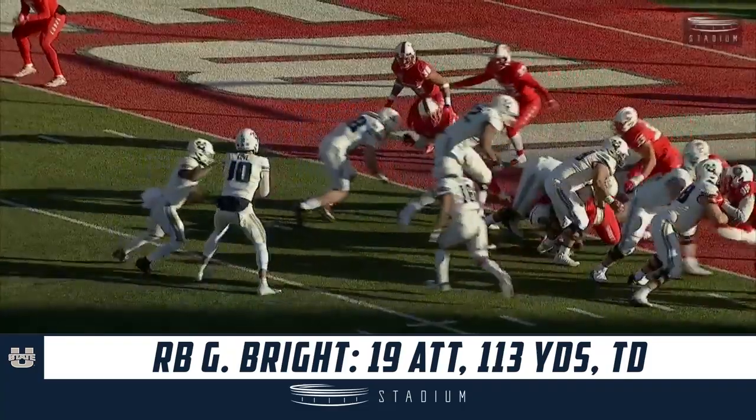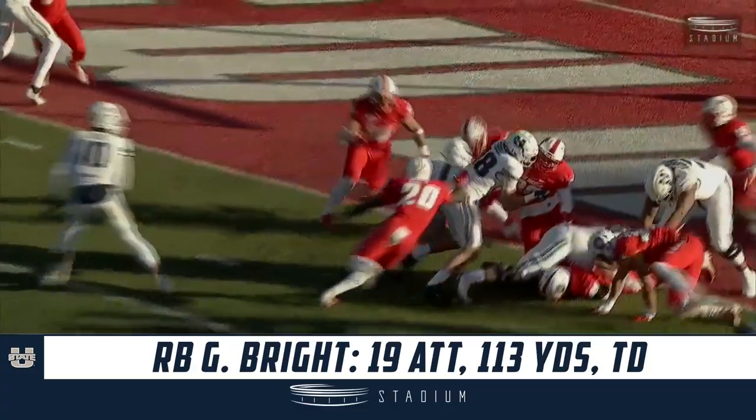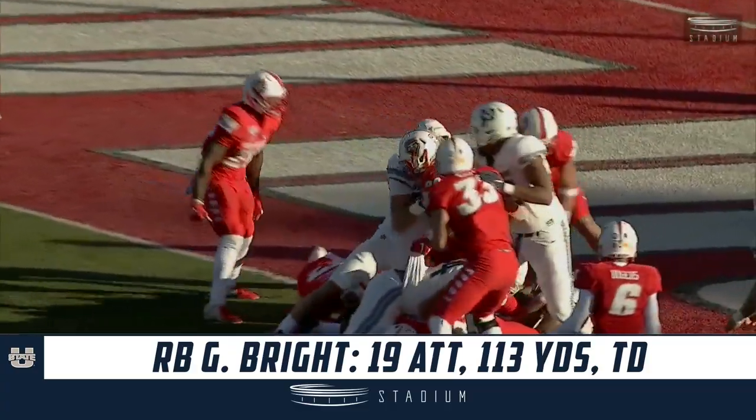Getting pushed against that defensive line, even though they had a free runner at the running back, Bright just makes a nice cut to the left and gets in.